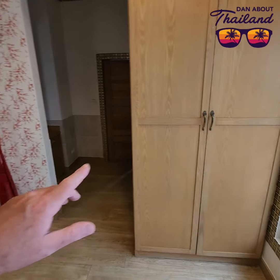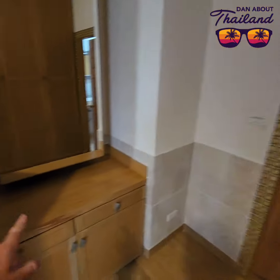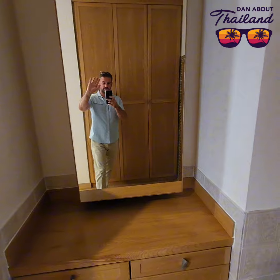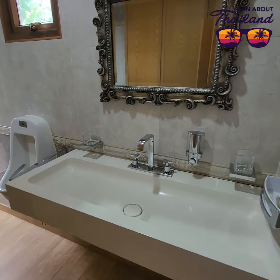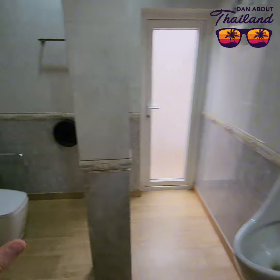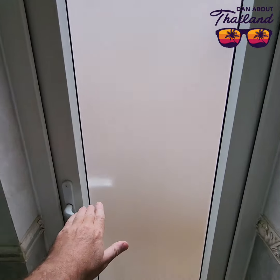There's so much space. This is the master room — cupboards here, cupboards here, vanity table. And then we come through to a very spacious bathroom — look at the size of that sink — urinal, toilet, more storage. And this is very nice.